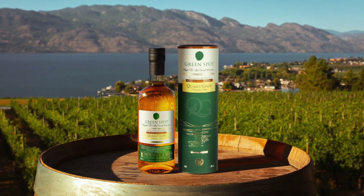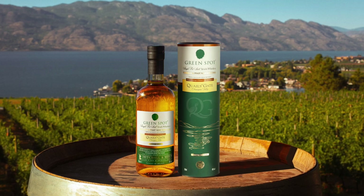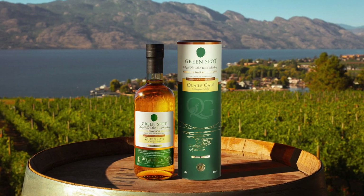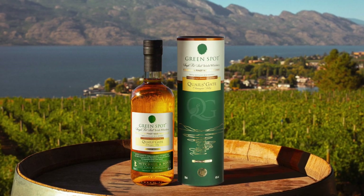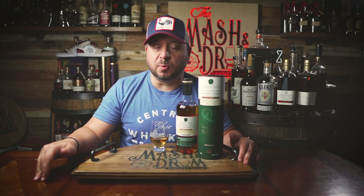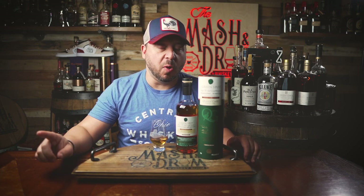Quail's Gate Winery in Canada is located on the shore of Okanagan Lake in British Columbia. It was founded by the Stewart family in 1908 after Richard Stewart Sr. immigrated to Canada from Kildare, Ireland. Today they've produced some of Canada's most popular wines, including their award-winning family reserve Pinot Noir.